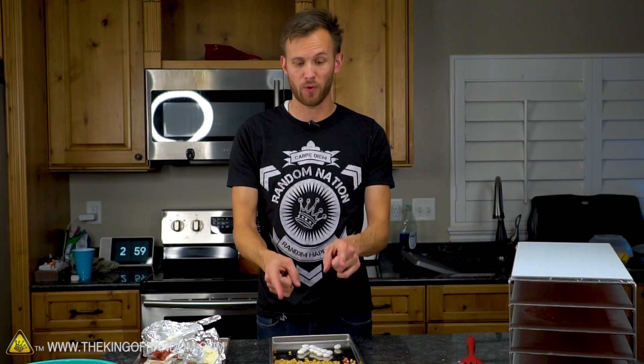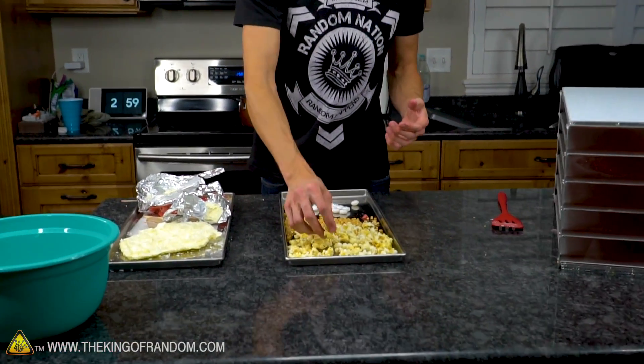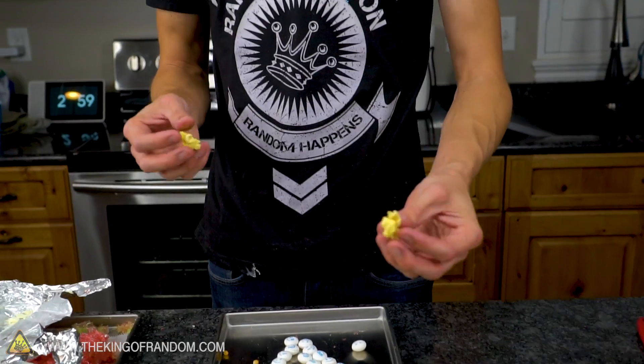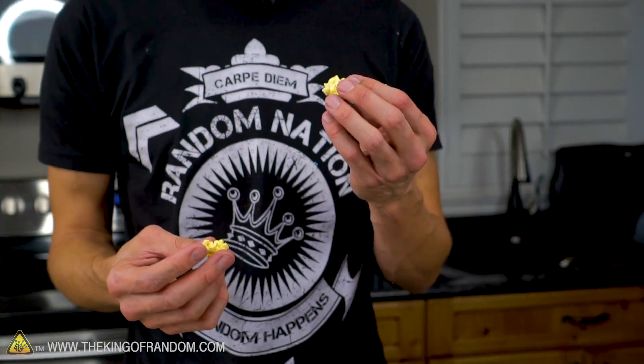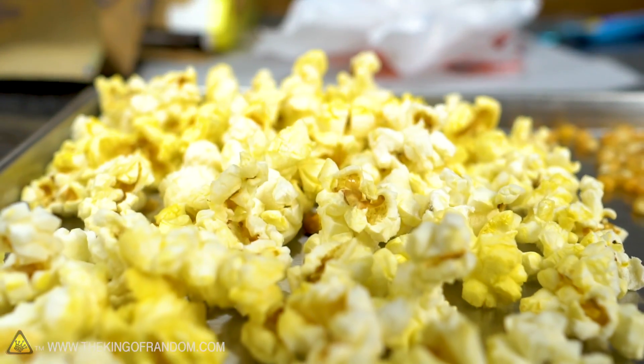On tray number two we've got popcorn. First off, we have the popped popcorn — it was popped before it went in, just microwave popcorn. We wanted to see if the texture changed at all, so I'm just going to try eating some. I got to say, I think it's just popcorn. If you gave me this and said what's different about it, I would say I don't know — nothing. It's just popcorn.